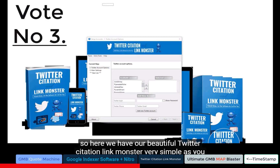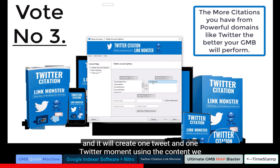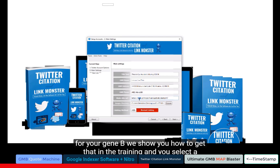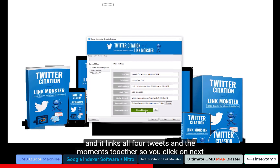Here we have our Twitter Citation Link Monster. Very simple, as you can see from the settings. In the left column you can add as many Twitter accounts as you like. For this test I'll use one — it will create one tweet and one Twitter moment using the content we supply. You put your title text, GMB name, GMB address, phone number, and short link for your GMB. You select a folder with images relative to this GMB and choose between linking or deep linking. Deep linking is for when you use more than one Twitter account and it links all the tweets and moments together.